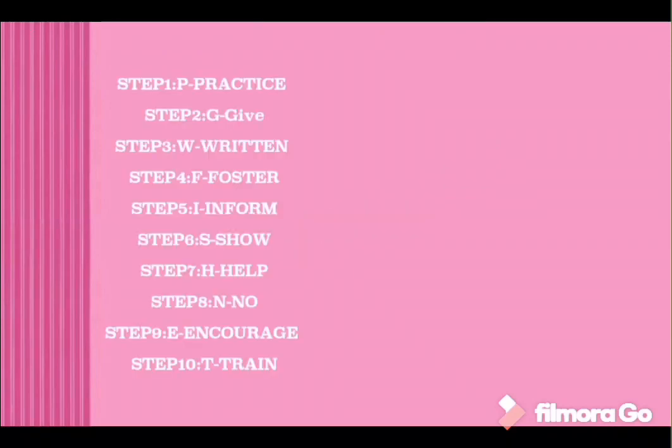P, G, W, F, I, S, H, N, E, T. 'P' stands for Practice, 'G' stands for Give.